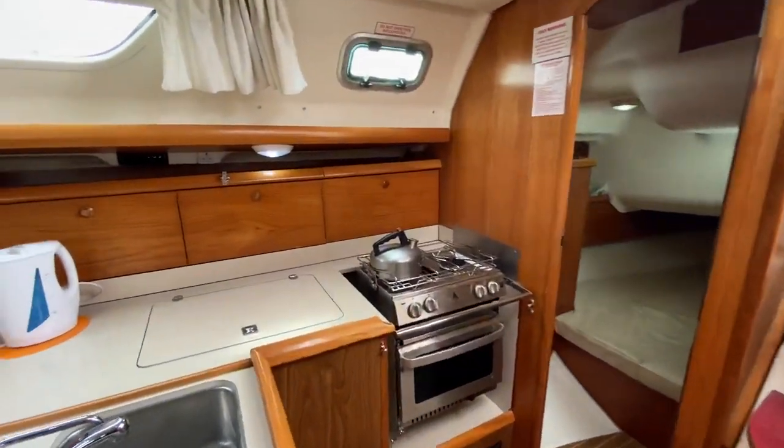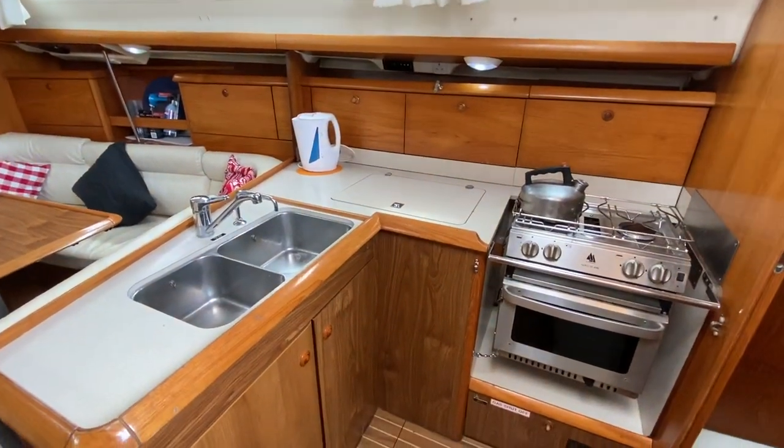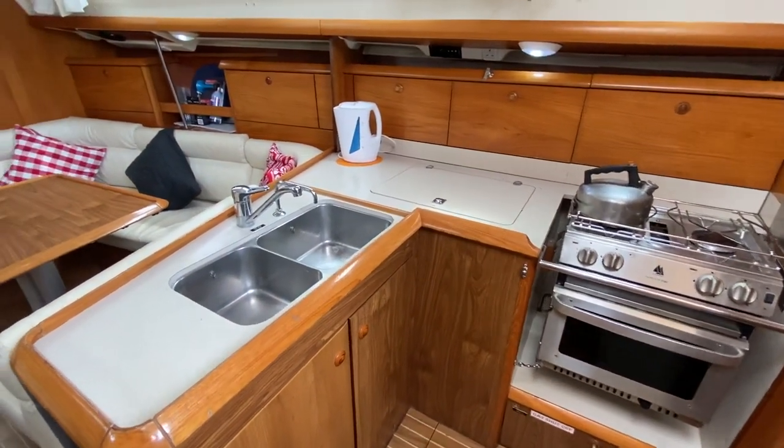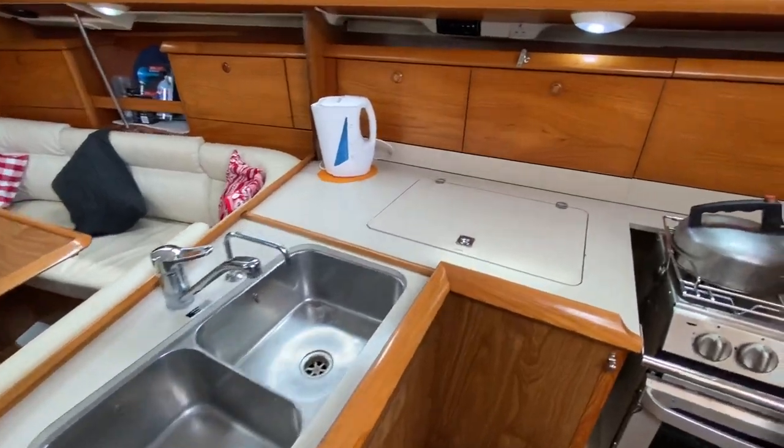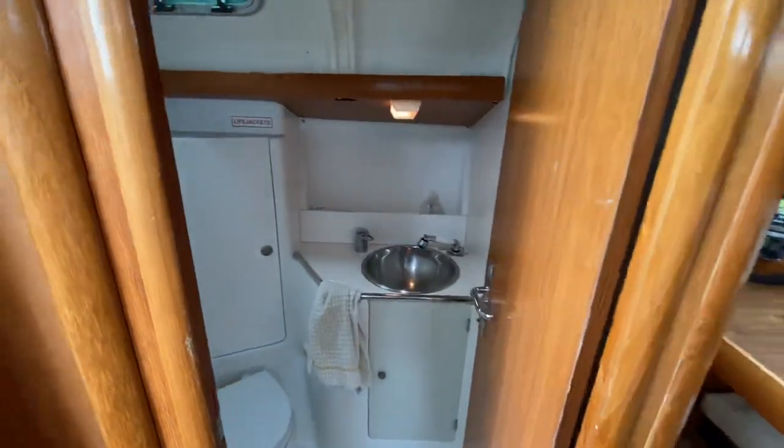To starboard here we've got a well-equipped galley. New cooker there as well. Double sink and the fridge in there. Port side we've got the head area.